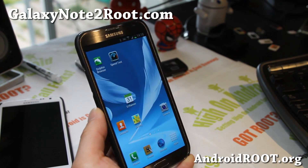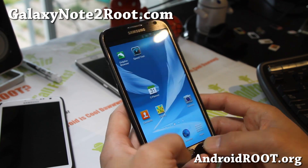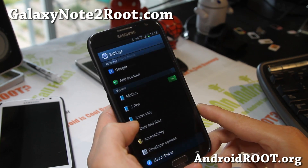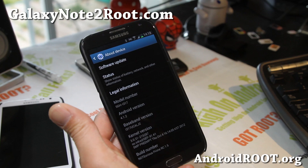Hi folks, it's Max from GalaxyNote2.com. I've got a quick overview of the Notorious Prime ROM, Jelly Bean ROM 4.1.2 for your AT&T Galaxy Note 2 SGH i317 model number. Please do not flash on any other Galaxy Note 2s.